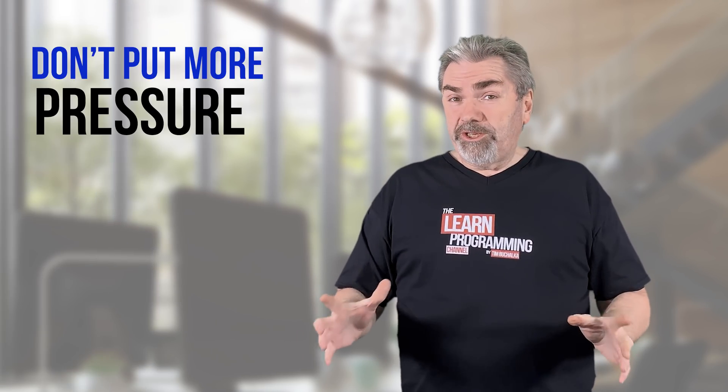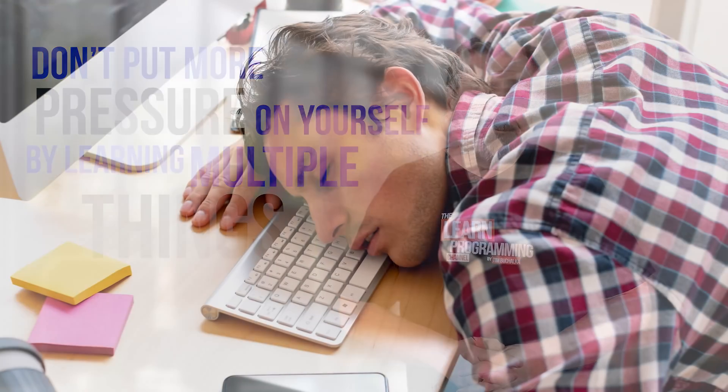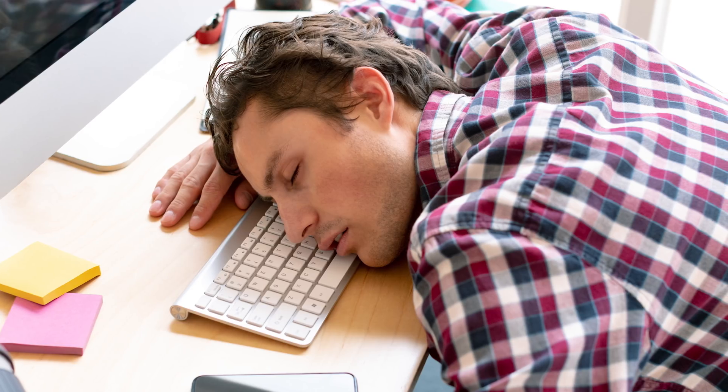But if you're starting out as a programmer, my general advice is don't put more pressure on yourself by learning multiple things, because it's probably not going to be productive. In fact, it'll be counterproductive — it'll hinder you.